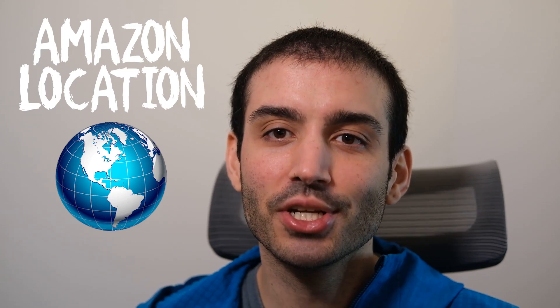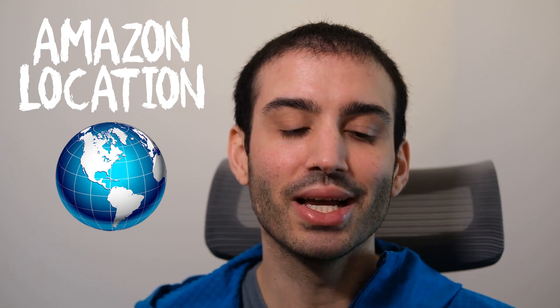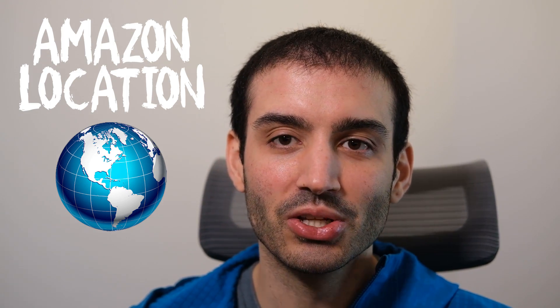What is going on guys? I wasn't planning on making a video today but we just got recent news of a brand new AWS service that got me particularly excited, and that service is called Amazon Location. It's a brand new geospatial service offered through AWS and I truly think it's gonna change the game in this space of geospatial technologies.